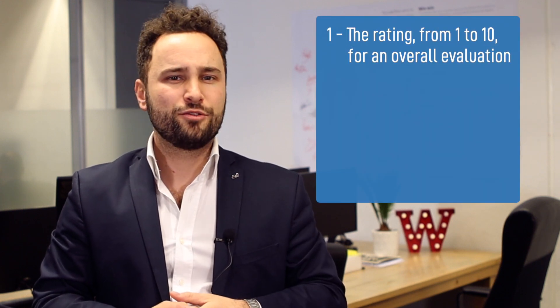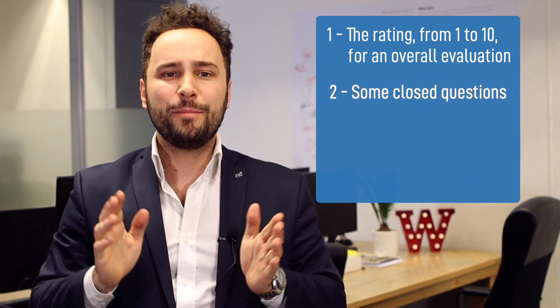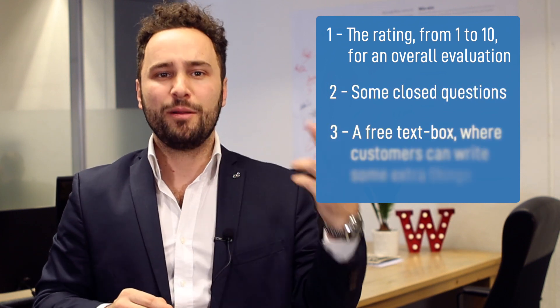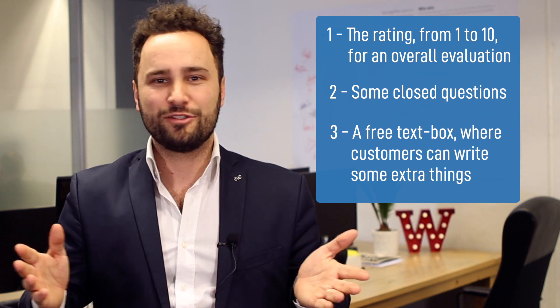It might have different formats, as you may have seen, but it basically consists of 3 things. Number 1, the rating from 1 to 10 for an overall evaluation. Number 2, some closed questions. And Number 3, a free text box where customers can write some extra things.